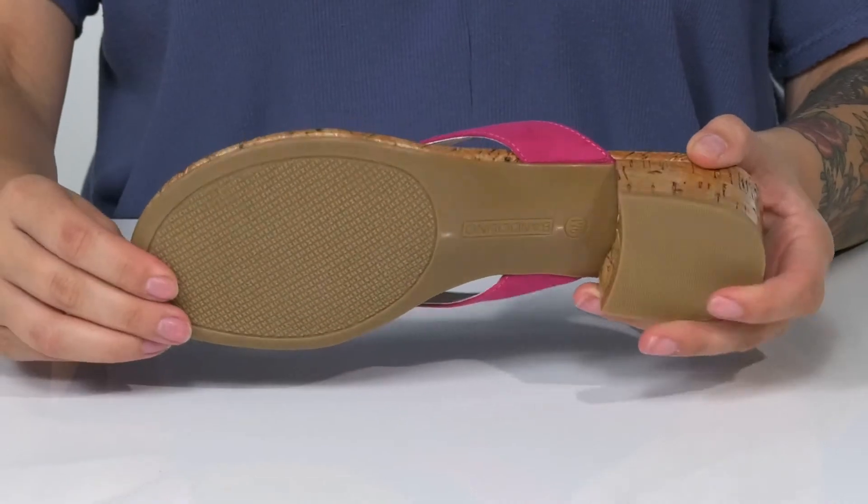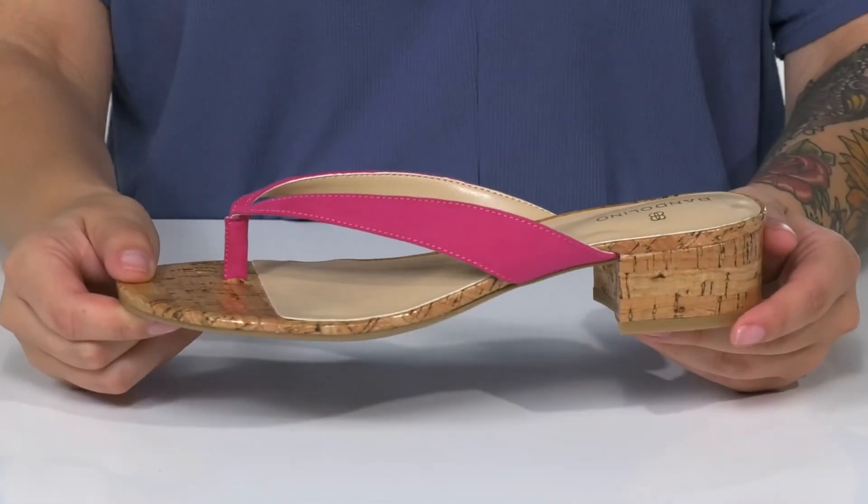Underneath is a lightly textured outsole for traction. And I think these would pair very well with a blue jean skirt.